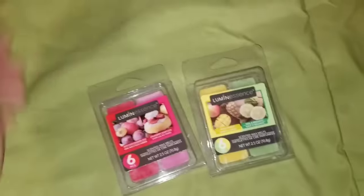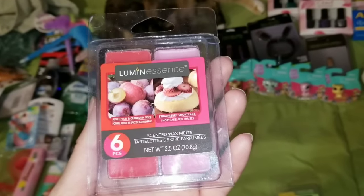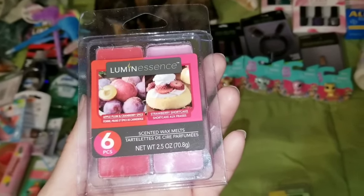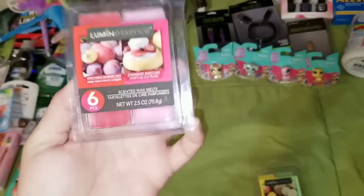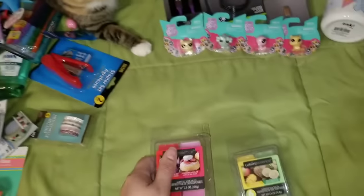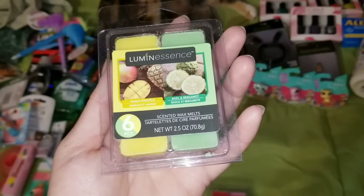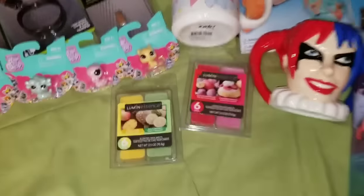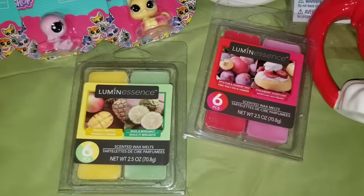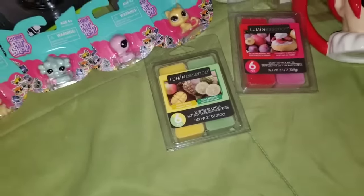I found Luminescence wax melts and they smell amazing. One is Apple Plum and Cranberry Spice with Strawberry Shortcake, and another new scent is Mango Pineapple and Basil and Bergamot. I love using these wax melts. For a dollar a piece, they are so, so worth it.